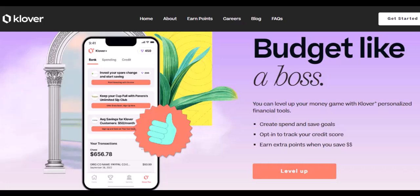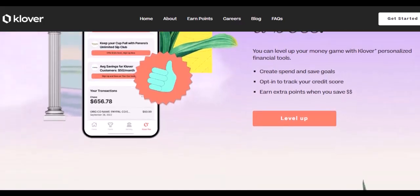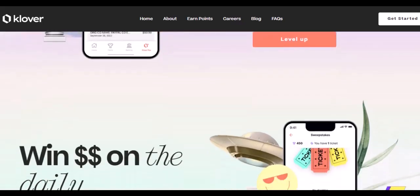Remember those 200 points for an extra $5 on your advance? With some quick math, that means 1,000 points would unlock an extra $25 on your advance. So in this case, $500 worth of points holds a bit more weight.